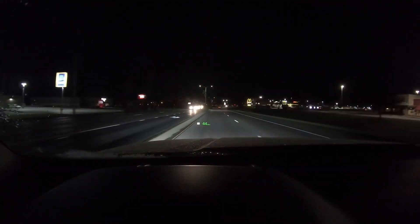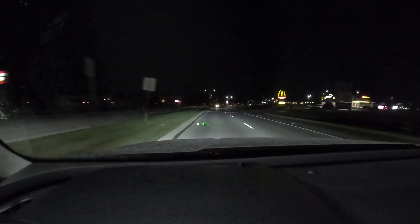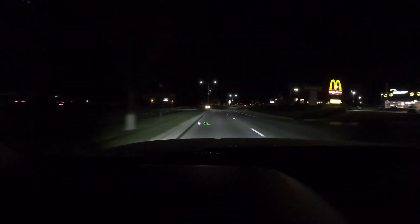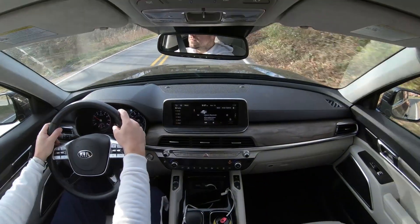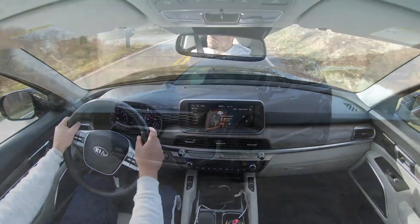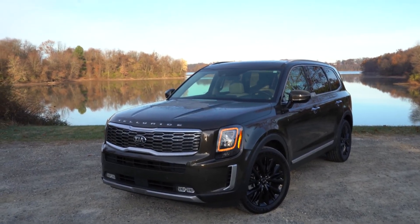Driving at night with the LED headlights, I could see perfectly fine — the road was well lit, and high beams performed just as well. That wraps up the performance segment; let's move to the exterior of the 2020 Kia Telluride.